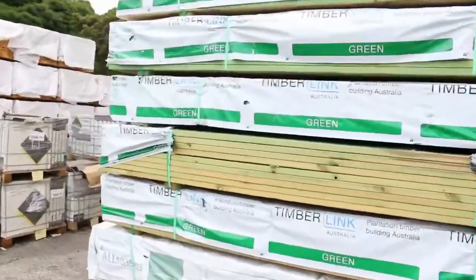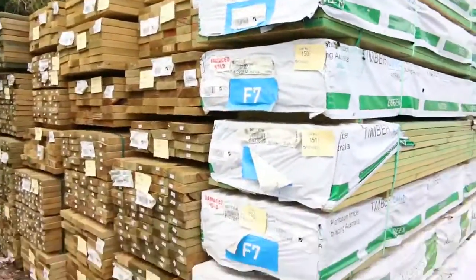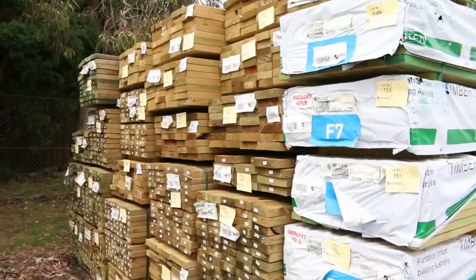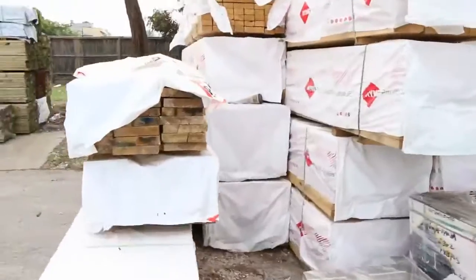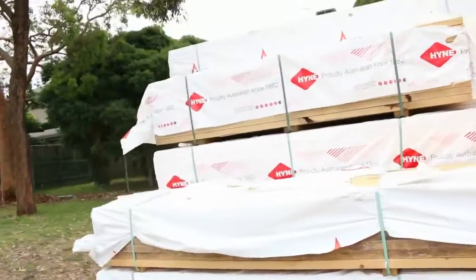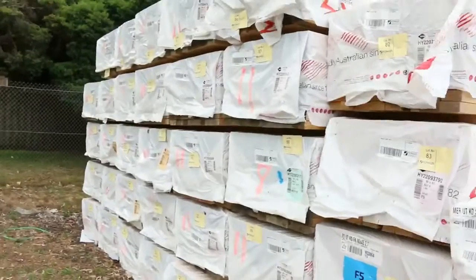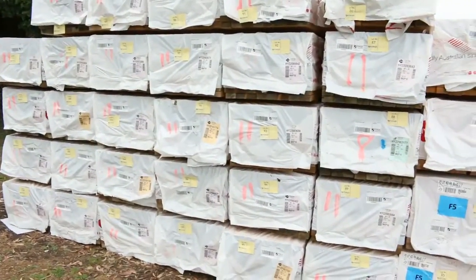Over here, some F7 treated pine in the front — 90x35 — and a couple of packs of 140x35 F7 underneath there as well, in treated pine. Plenty more treated pine as you can see. Over here, more framing — mostly 90x45 down there, 2.4s, 2.7s, and a whole heap of 3.6s in MGP10 90x45.